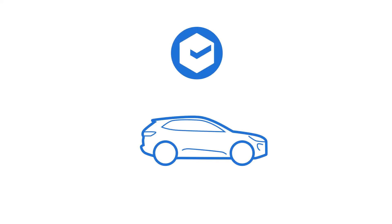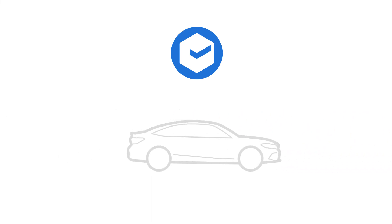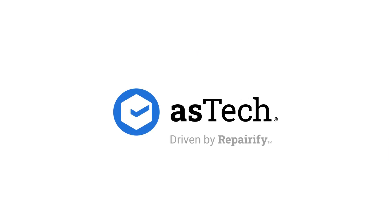ADAS THINK quickly gets you the insights you need so you can ensure proper vehicle repair every time and get your customers back on the road safely. Vehicles are changing. With Aztec, keeping pace has never been easier.